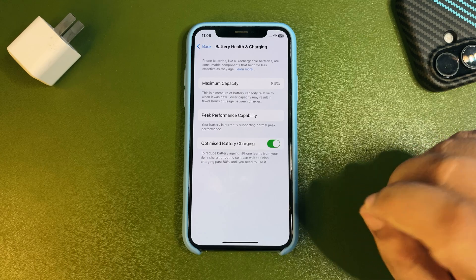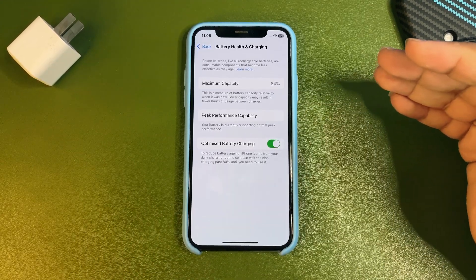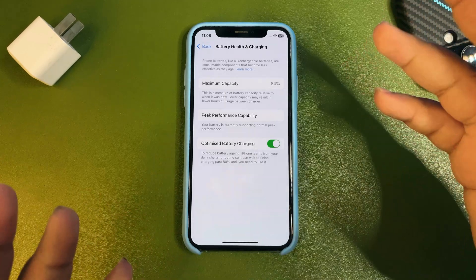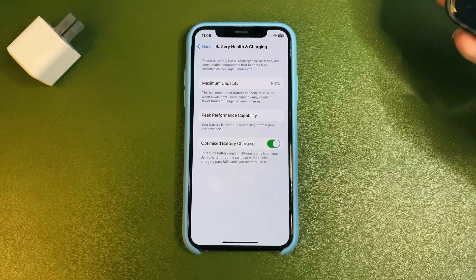Also try to follow the 20/80 rule. When your battery is around 20%, put it on charging and stop using it. When it reaches around 80%, unplug the charger and start using it. Also make sure optimized battery charging is turned on.